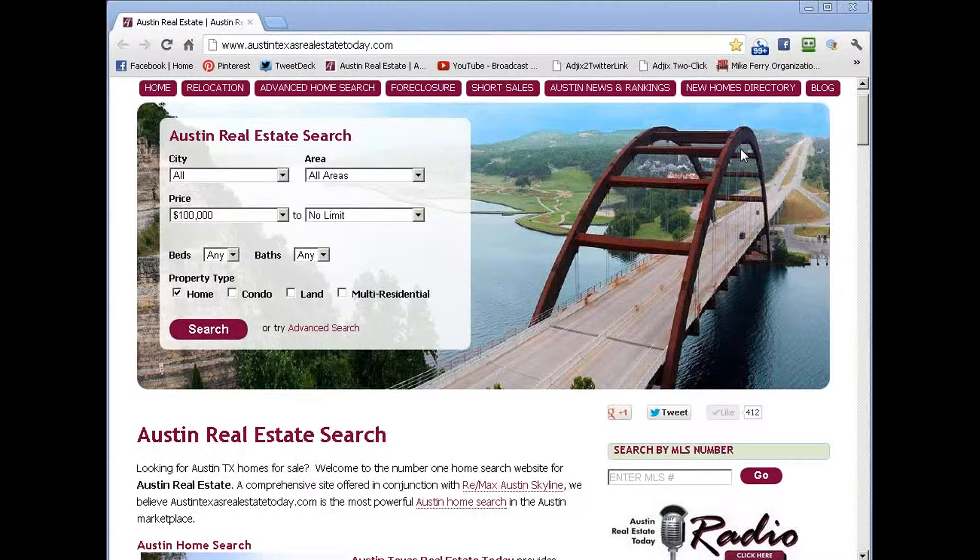Hi, this is Stevie. I'm the home search director for Austin Real Estate Today website. Our website provides access to a powerful Austin MLS search that allows you to search every available home, condo, or any residential property from all Austin realtors and Austin real estate brokers.